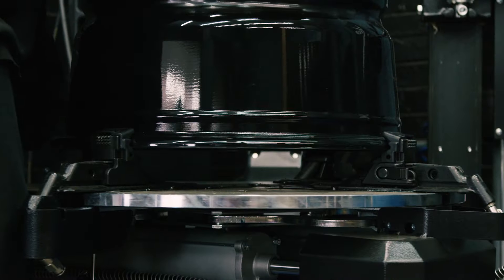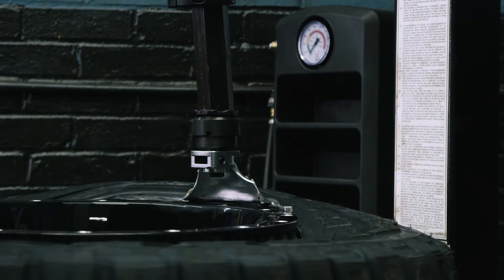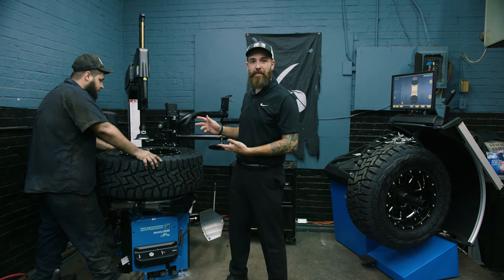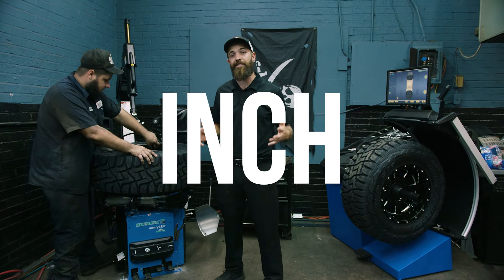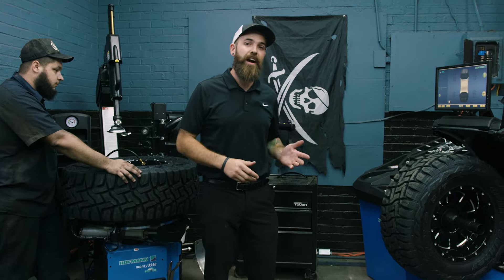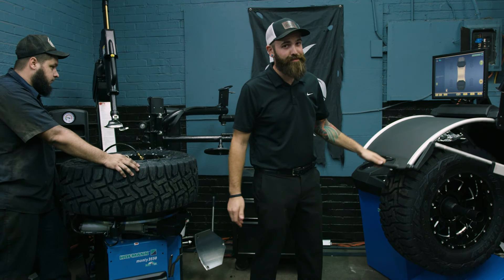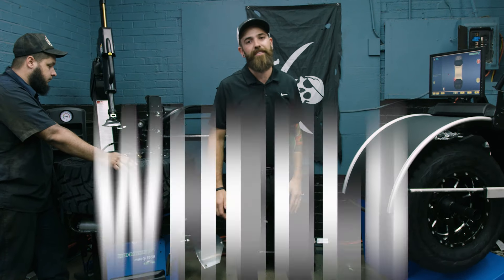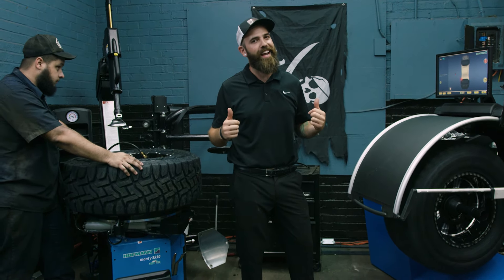Here at Helton Tire, we're not only committed to the quality of service, but the speed of service as well. That's how we equip the Monty 3550 here from Hoffman, capable of doing up to 44-inch tires and 26-inch wheels, as well as the Geodyna 8200 series automatic balancer, capable of 26-inch wheels and up to 44-inch tires — so there's not a whole lot we can't handle.